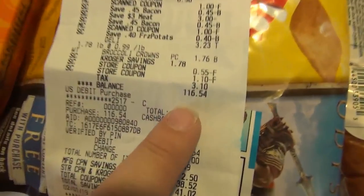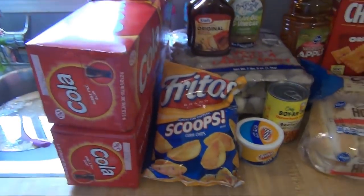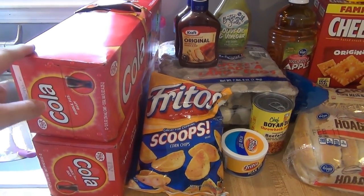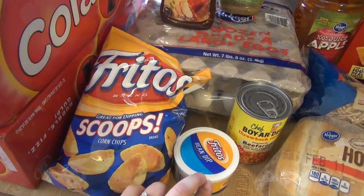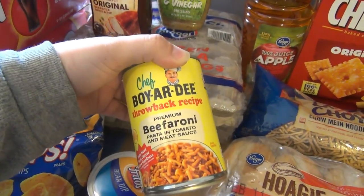At Kroger, I spent $116.54. Lots of sales, lots of coupons. Over here, the sodas are $1.99 each when you buy three, so I did buy three and I already took the other one to work. Fritos and bean dip were part of the buy six, save three, so they were $1.99 each. I picked this up because they sent me a best customer bonus coupon for $0.40 off.